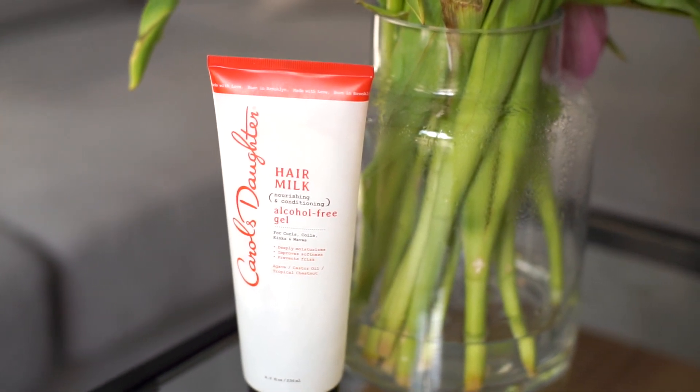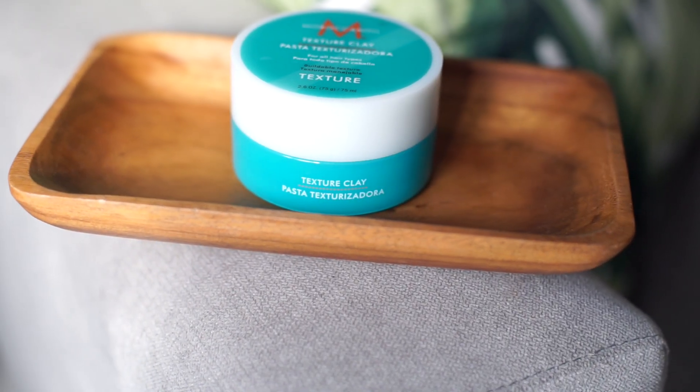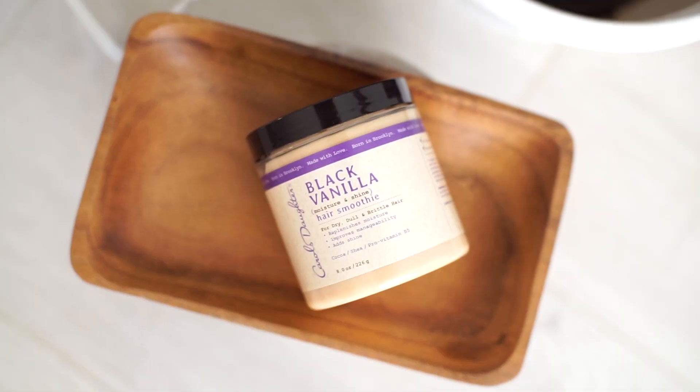For slicking my hair I use Carol's Daughter Hair Milk — it's an alcohol-free gel. I got it as a press drop but I genuinely enjoy it. I use a toothbrush to smooth down all the hair that needs to be put down. If I want extra-firm hold — like when it's windy outside — I'll use the Moroccan Oil Texture Clay, which is designed to build texture in your hair. Whether your hair is big or beachy-wavy, it adds beautiful texture. I also use it with a toothbrush to slick my hair back. It smells like typical Moroccan Oil products but is quite expensive, so if you don't want to spend a lot, I'd recommend going with the gel.